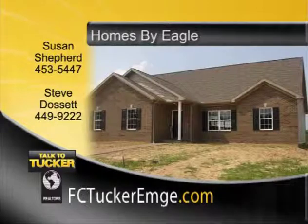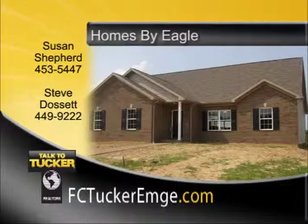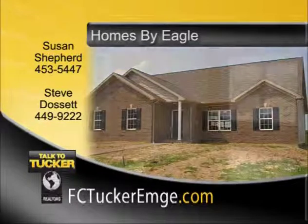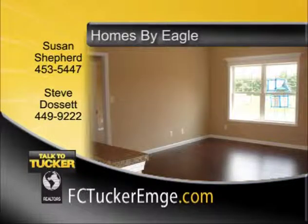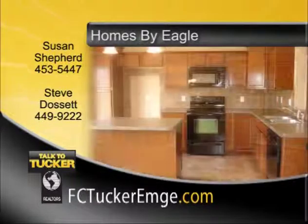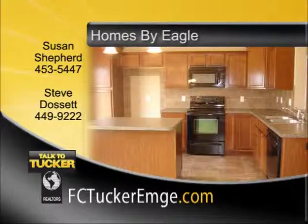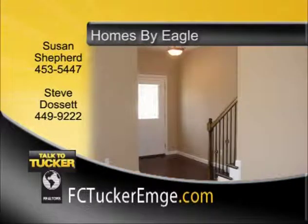Looking for the ideal floor plan or perhaps the ideal lot? Homes by Eagle can help with all your needs. Over 25 floor plans are available to choose from, or bring in your own. Visit our model home at 2414 Belize Drive in Cayman Ridge Subdivision on Evansville's north side, open from 2 to 5 on Monday, Wednesday, Saturday, and Sunday. Homes by Eagle will custom fit any plan to your desires. Talk to Susan Shepard at 453-5447 or Steve Dawson at 449-9222.